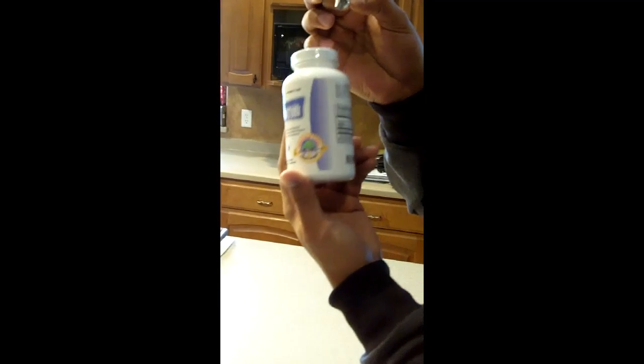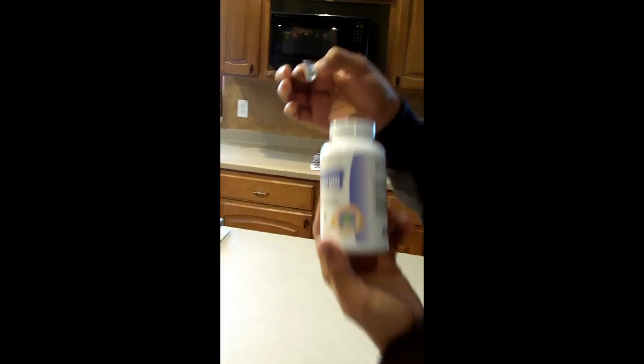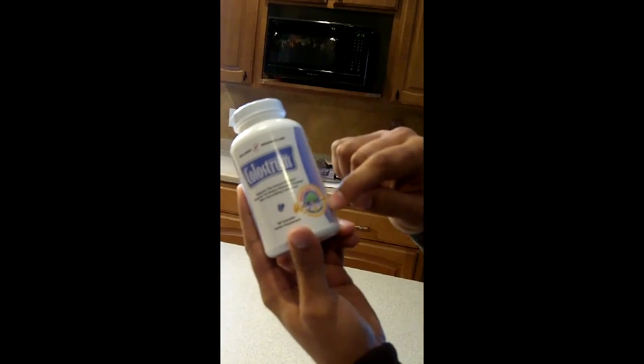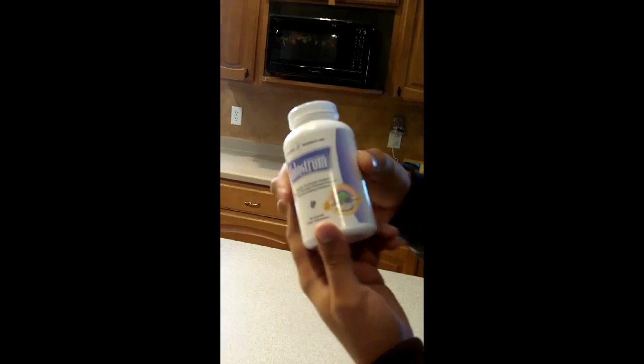They just covered it with a gluten-free sticker. If you know anything about Colostrum, gluten doesn't have anything to do with Colostrum. No Colostrum product should have gluten in it, but they covered up the seal. So that's the Immune Tree certified Dr. Anthony Clinesmith Colostrum. As you can see, ours is the Immune Tree Colostrum — the real stuff.